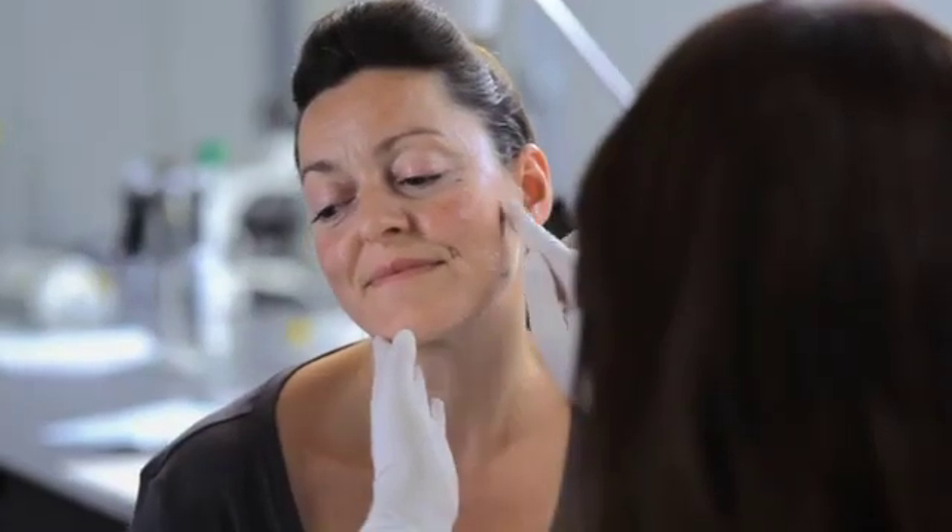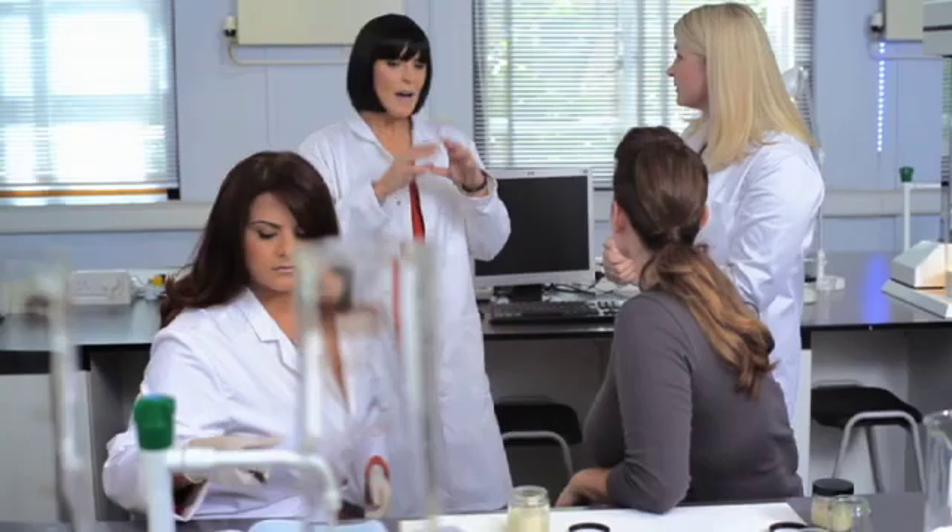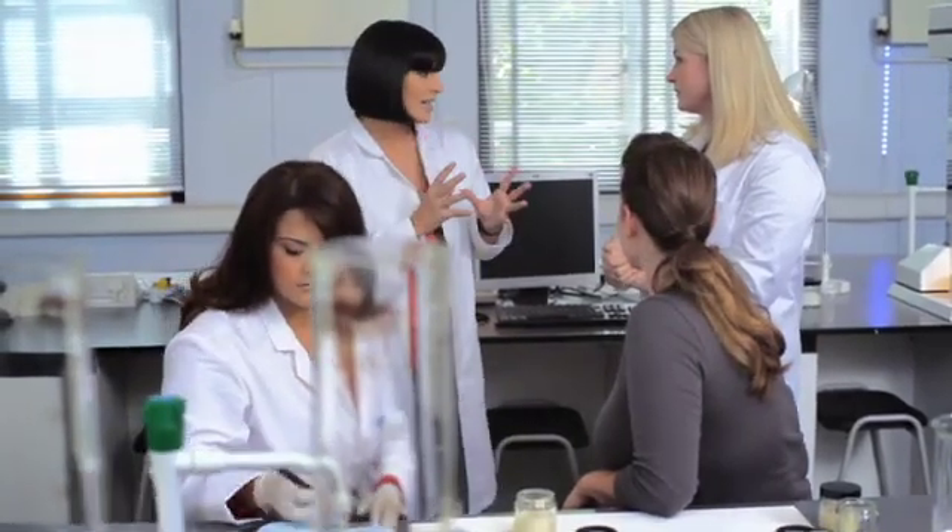At Olay we conducted a clinical study to measure the impact of Olay's three-point super serum on the skin's surface elasticity. We tested the serum on the face, the neck and the décolletage. How exactly do you measure skin's elasticity?